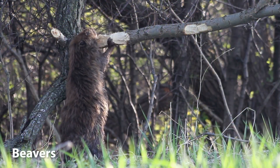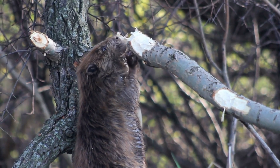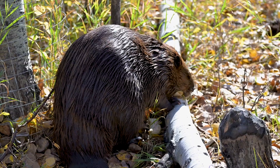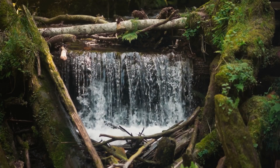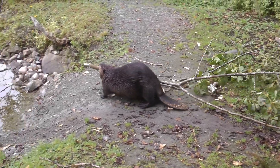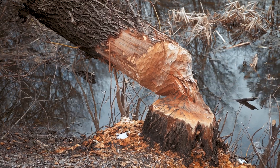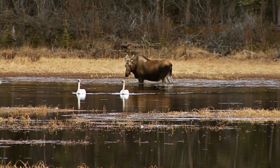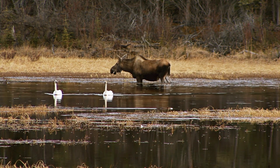Beavers are larger rodents known as ecosystem engineers. They build dams and lodges using sticks and mud, creating wetlands that support a variety of other species. Their behaviour of gnawing away at trees can drastically change ecosystems, often in a beneficial way. By cutting down trees, beavers create open spaces that allow sunlight to reach the forest floor, encouraging new plant growth and increasing biodiversity. Their dams also slow water flow, reducing erosion and forming ponds and wetlands that provide habitats for fish, birds, and other wildlife.